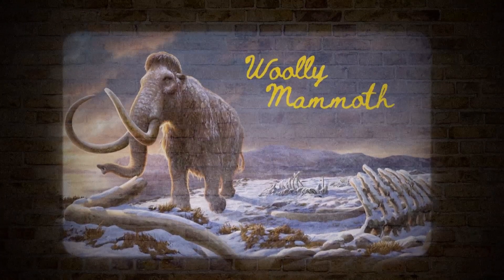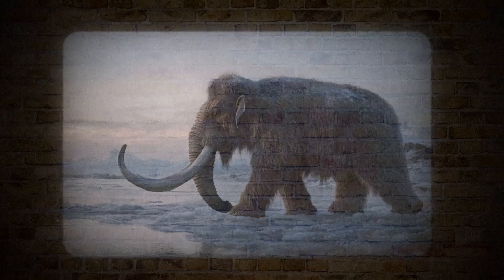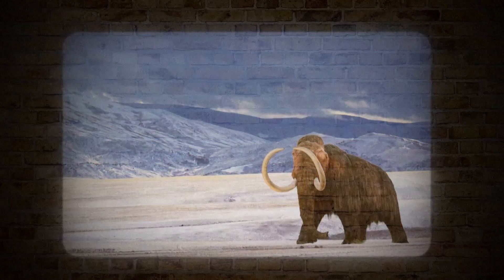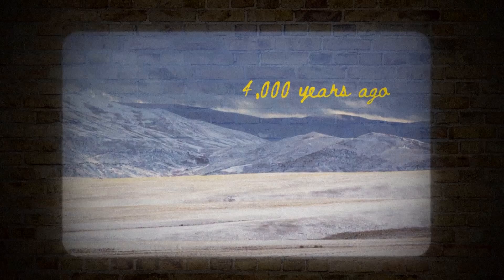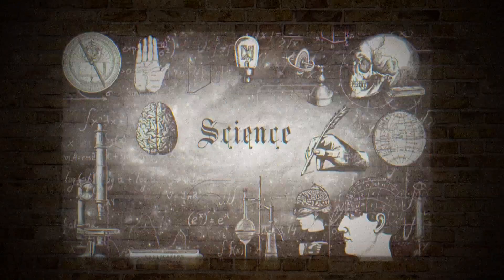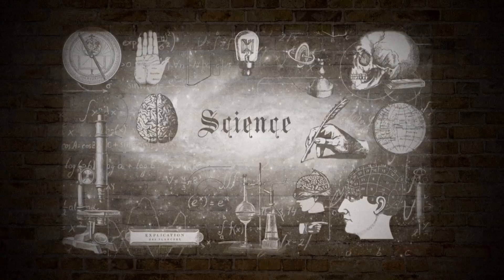The Woolly Mammoth, titans of the Ice Age, roamed our frozen landscapes until they vanished around 4,000 years ago. But now, in the name of science, they have returned!